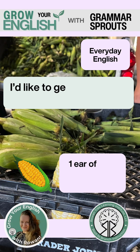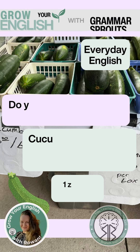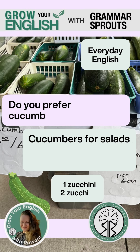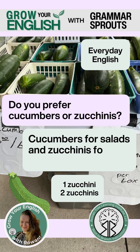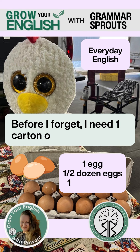I'd like to get half a dozen ears of corn as well. Do you prefer cucumbers or zucchinis? Cucumbers for salads and zucchinis for cooked dishes. Before I forget, I need one carton of fresh eggs.